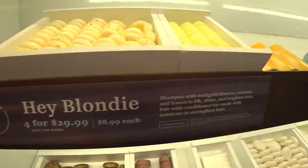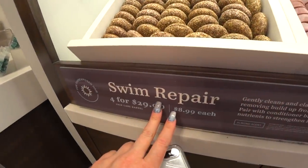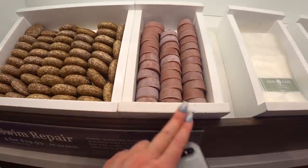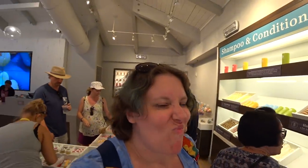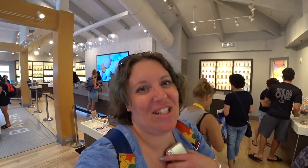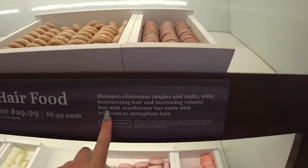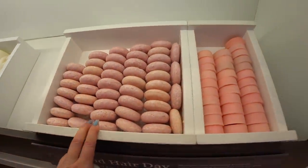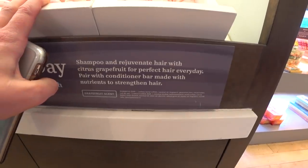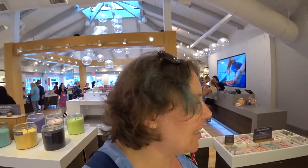I see more shampoo and conditioner — Blondie, swim repair, macaroon. I think I have to sneeze — it's too much sniffing stuff. Hair food. And a good hair day — we all want those. Too bad every day can't be a good hair day, but maybe it can with this grapefruit-scented soap.